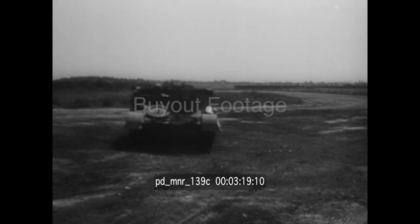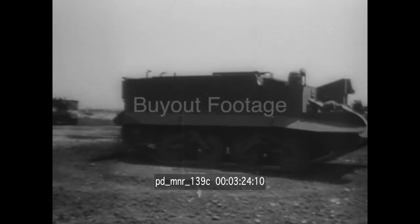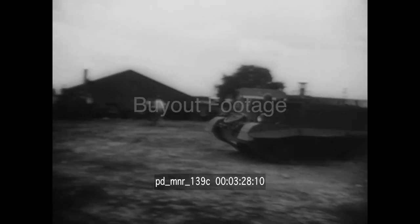Easily controlled, it can swing around in almost no space at all. Designed for front line duty to carry machine gun and mortar crews into battle, it is now in mass production in American factories.